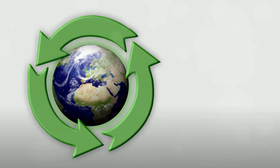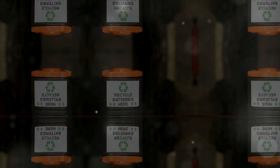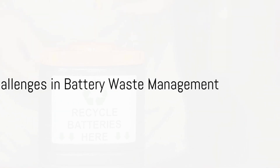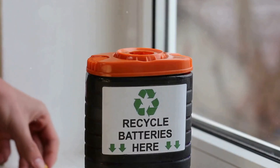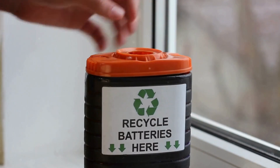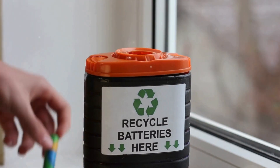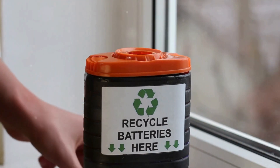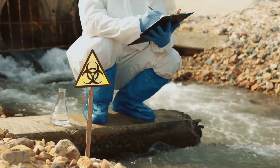With these challenges in mind, let's delve into the solutions for sustainable battery waste management. Managing battery waste is no small feat, and it comes with its own set of challenges. First and foremost is the handling of hazardous materials. Batteries contain heavy metals like lead, cadmium, and mercury, as well as toxic chemicals like lithium and cobalt compounds. If not handled properly, these substances can pose serious environmental and health risks.